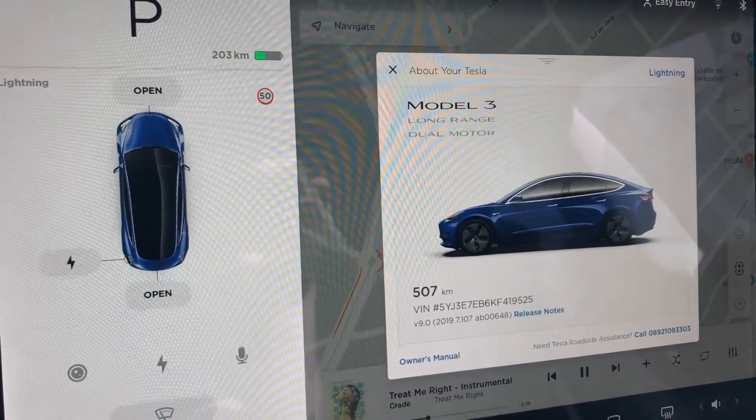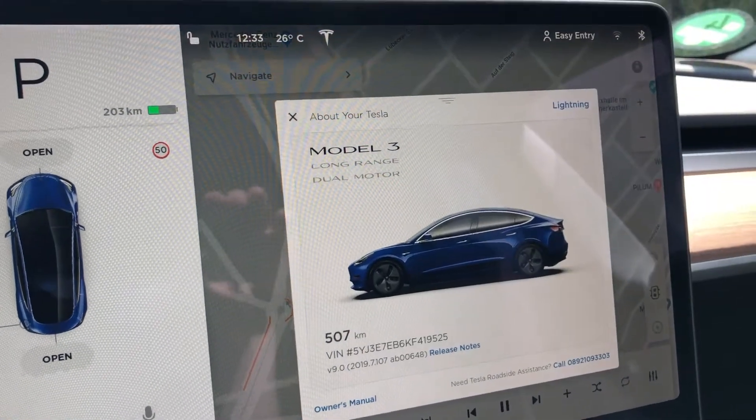I'm not sure if my router has a feature where I can see how many megabytes a certain client has downloaded, but I'll try to figure that out. By the way, it's 26 degrees outside and the car is under direct sunlight — you can probably hear the fans.